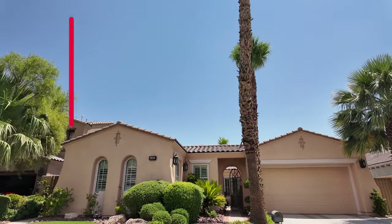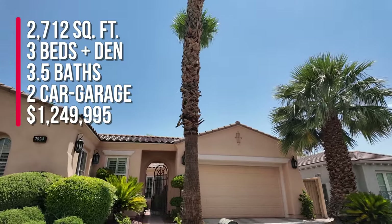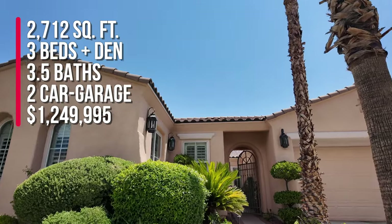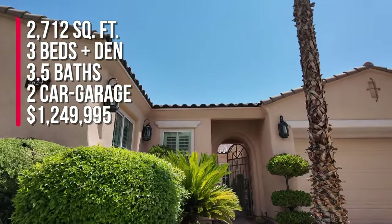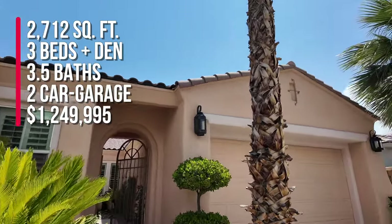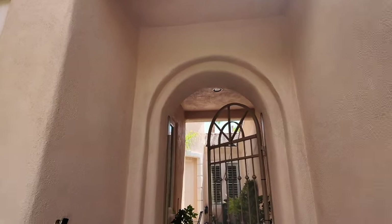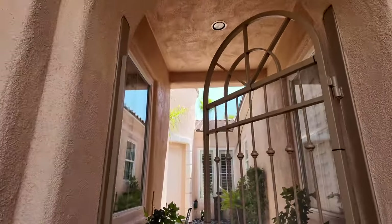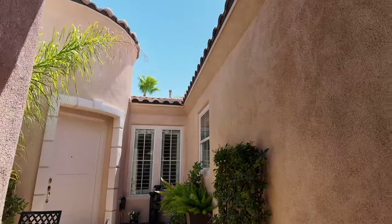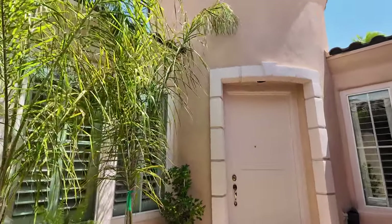This single-story home is 2,712 square feet with three bedrooms, a den, three and a half baths, and a two-car garage. We are listing it for $1,249,995. Top of the line — it has a beautiful gated courtyard with a nice little fountain. It's a Spanish-style home.